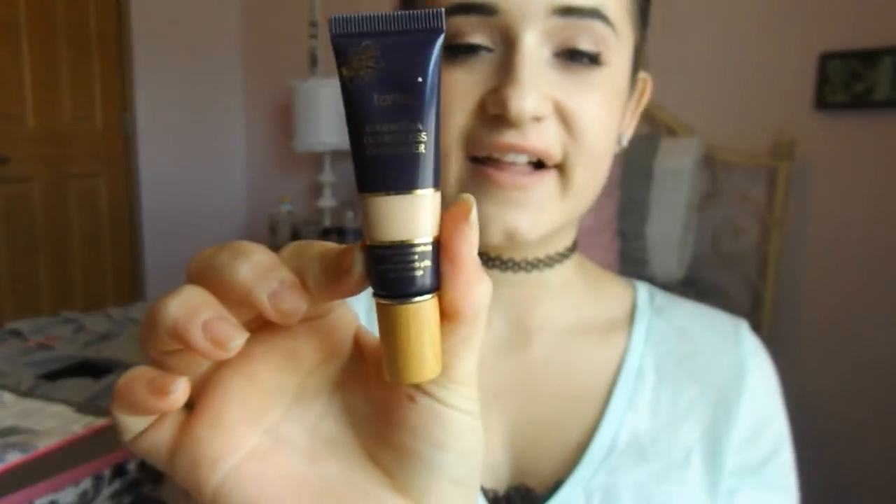First, I got this concealer — this is the Tarte Maracuja Creaseless Concealer and it's really nice. I absolutely love it. I wanted to try a new, really good high-end concealer, so this is just the one that I picked up and I really love it.